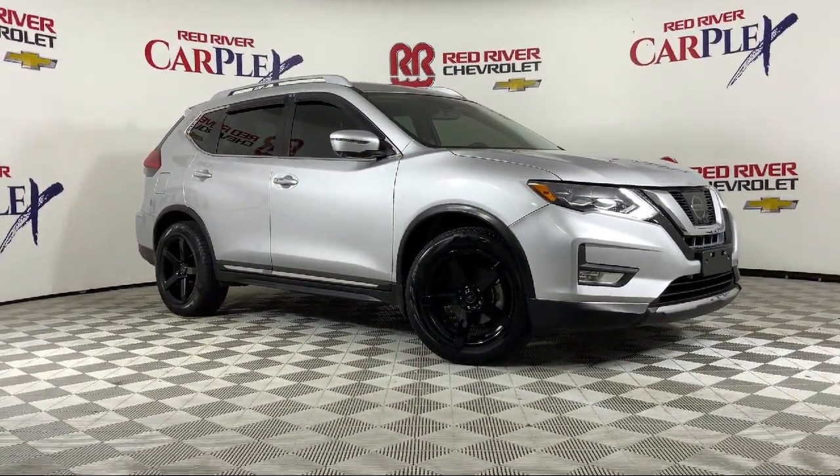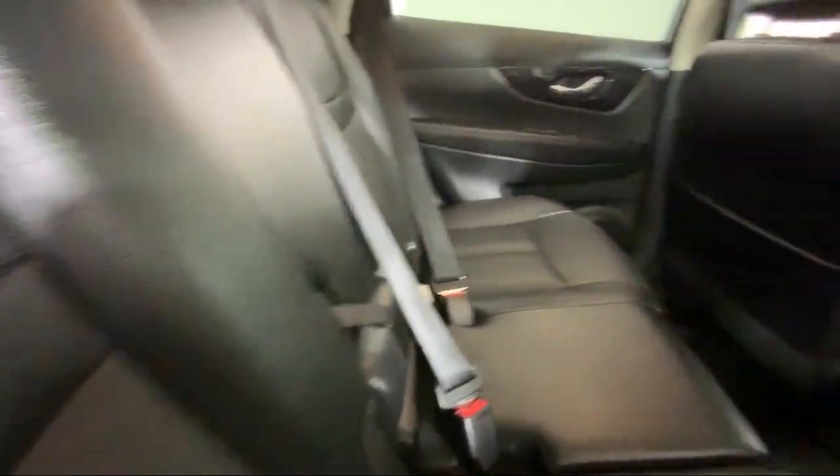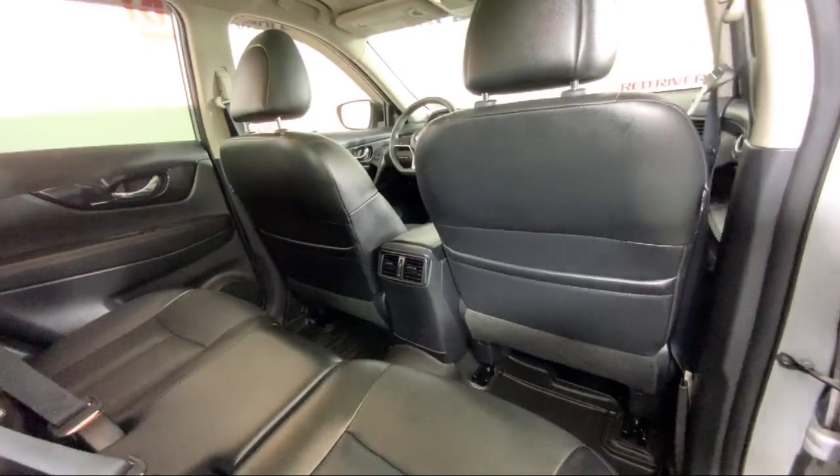It also features LED headlights, a roof rack, a power panoramic moonroof, heated front seats, and has less than 65,000 miles on the odometer.